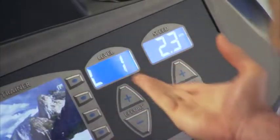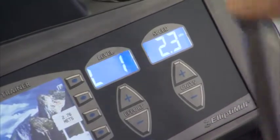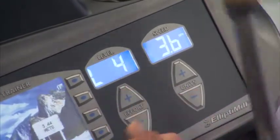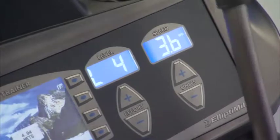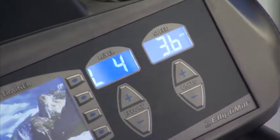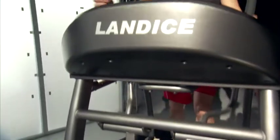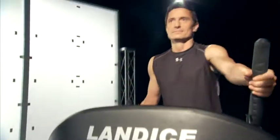For instance, at level one I'm doing the same work as if I were running 2.3 miles per hour. If I increase to level four, now I'm doing the work as if I were running 3.6 miles per hour. This metabolic equivalent speed is a great way to gauge what type of shape you're in. If you can do 5 miles per hour equivalent speed on the Elliptimil, it means you can go out and run 5 miles per hour. Only Landyce gives you this feedback.